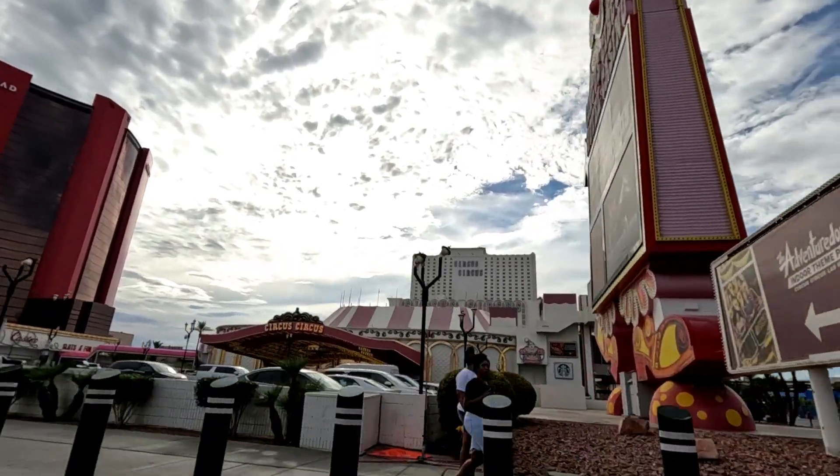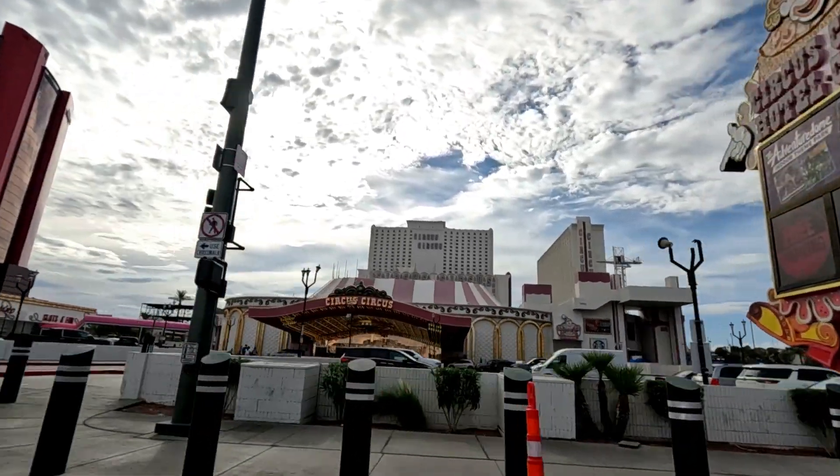If you enjoy roller coasters and rides then you can also check out the Adventure Dome indoor theme park at Circus Circus.